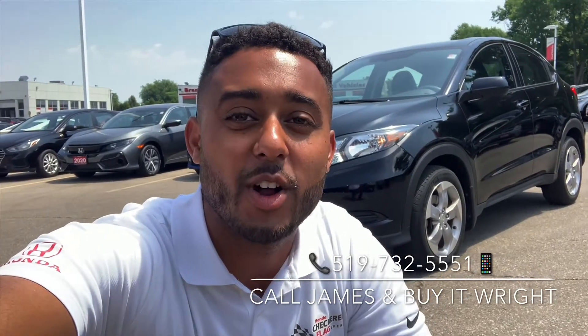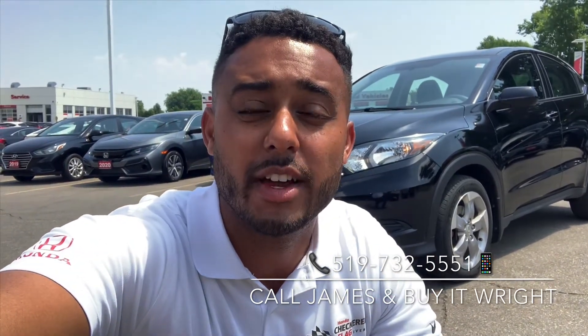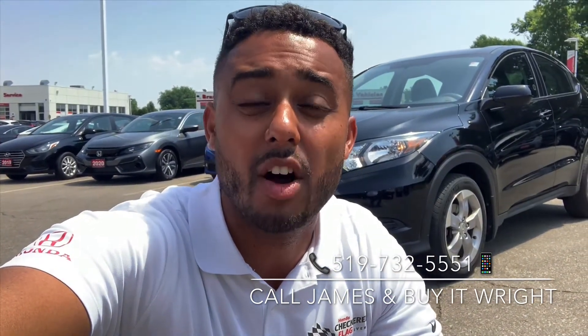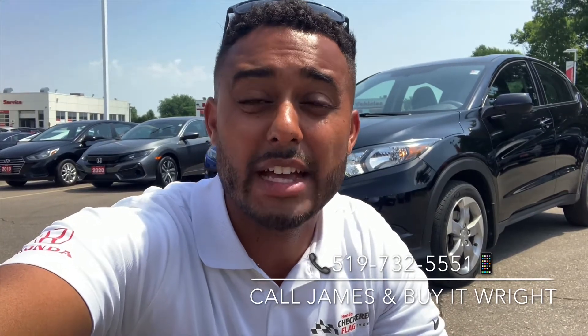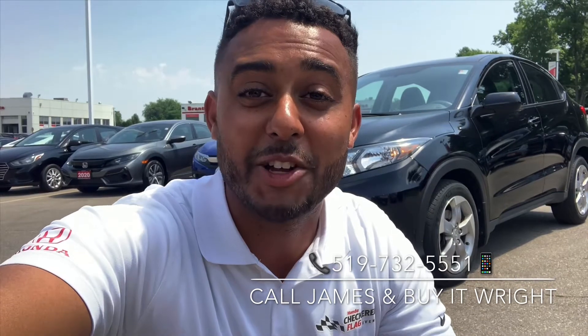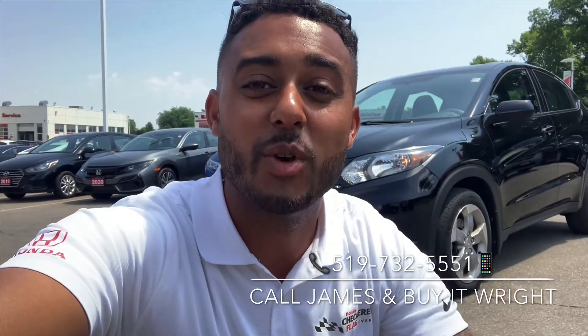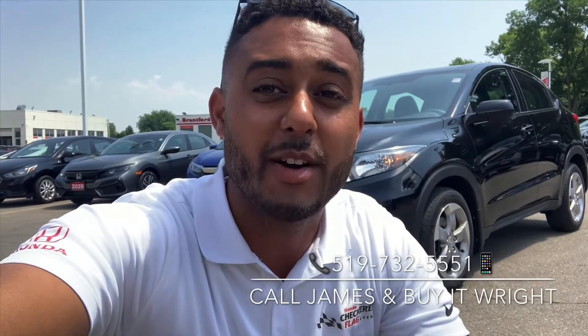Hey everybody, James Wright here from Brantford Honda, aka Mr. Buy Art Wright. I have another fantastic vehicle to show you here. This is a 2018 Honda HR-V LX. It only has about 68,000 kilometers on the dial and is Honda certified. These don't come around a lot, so if you want more information about it, call or text me at 519-732-5551. But let's take a peek.